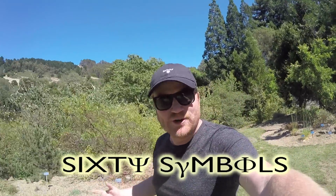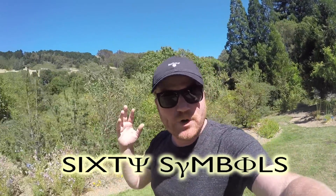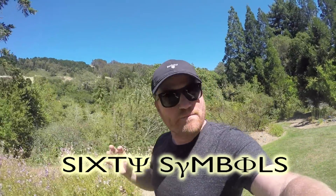Hey there everyone, welcome to California. I'm about to show you a moon tree. That's right, a moon tree.